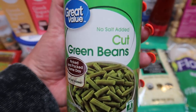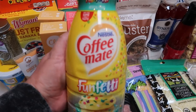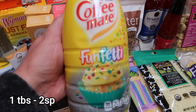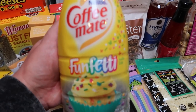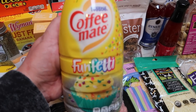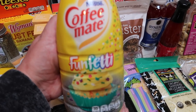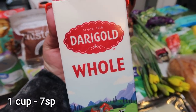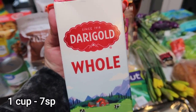A can of green beans, no salt added, for Diesel and Lola. This is my all-time favorite coffee creamer — the Coffee Mate Funfetti spring edition. If you're a big birthday cake flavored person, this one is hands down the best. And I needed some whole milk for a couple of recipes, so I just always pick up the smallest one I can find at the store.